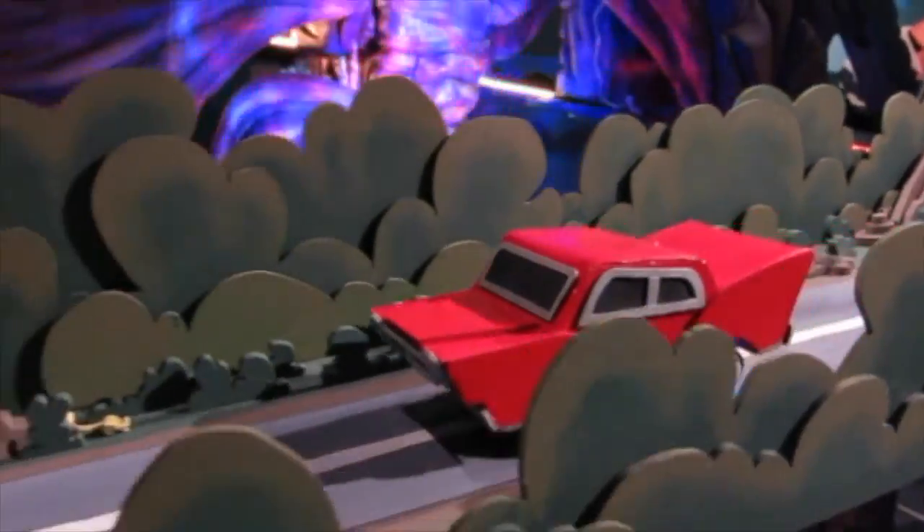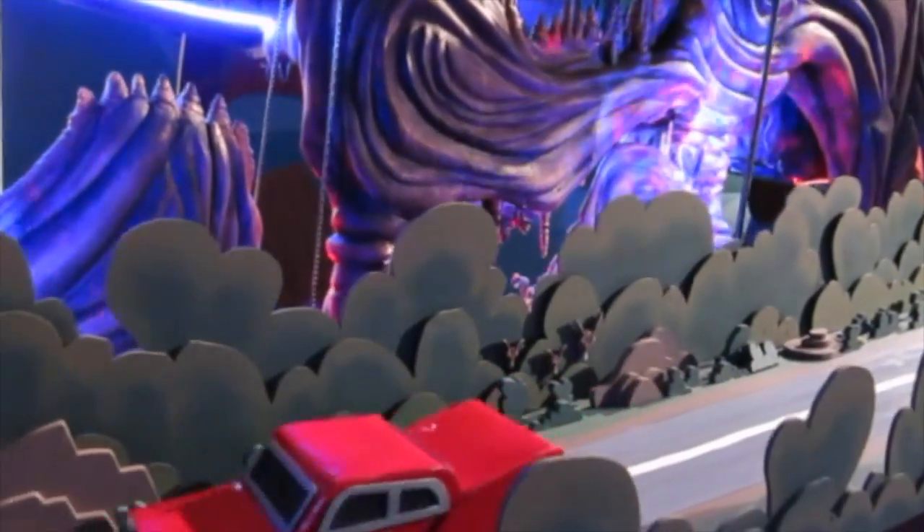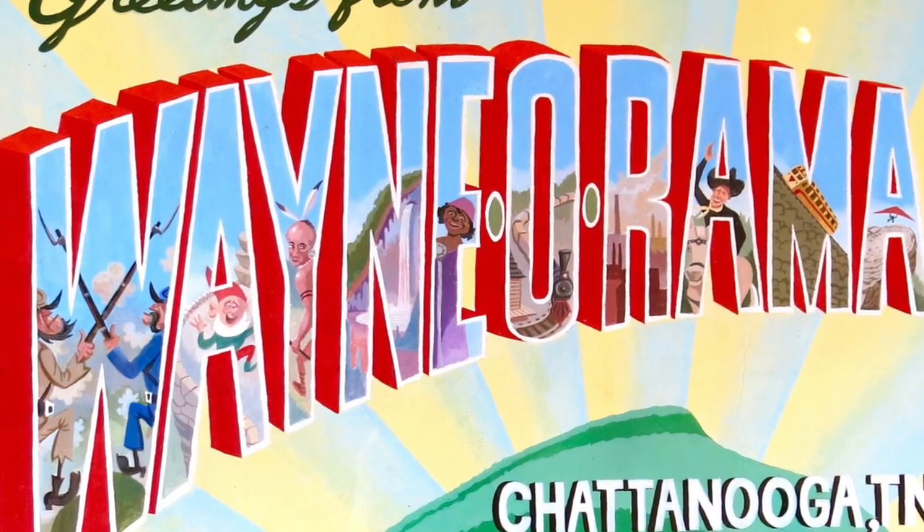Let's take a road trip to Chattanooga, Tennessee to check out Wayne O'Rama, an art exhibit created by the artist Wayne White.